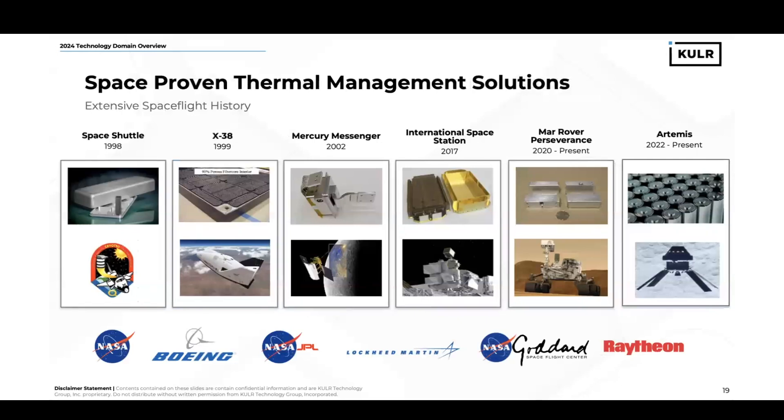Moving on from batteries, we'll move into the second technology domain, which is space-proven thermal management solutions. At Cooler, we provide PCM heat sinks, cathodes, and fiber-thermal interfaces. These really started with the predecessor company, ESLI, that was acquired by Cooler in our early history. The heat sinks have an extensive spaceflight history, starting in 1998 with the Space Shuttle, the X-38 in 1999, Mercury Messenger in 2002, the ISS in 2017 — which also has SafeSleeves on board for storage of laptop batteries — Mars Rover Perseverance, which is currently on Mars and in operation, and then we're also developing hardware to support the Artemis programs. This is just to show the high level of rigor and complexity that we're able to address with our systems.